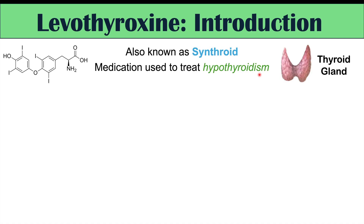The thyroid gland is in your throat and it produces thyroid hormones. Levothyroxine is synthetic thyroxine, or T4, which is one of the thyroid hormones. This is where we get the name Synthroid — synthetic thyroxine.